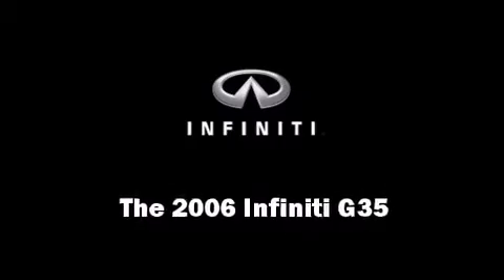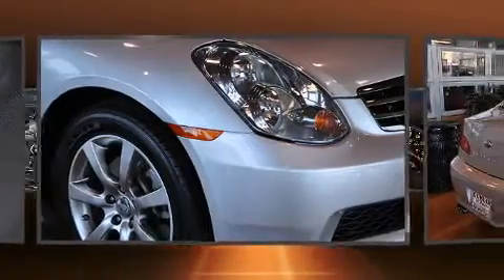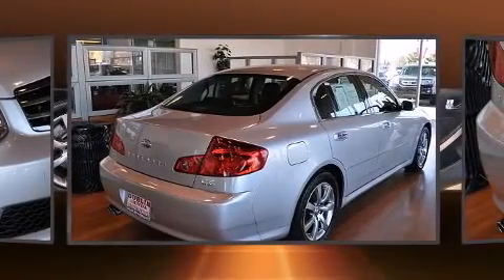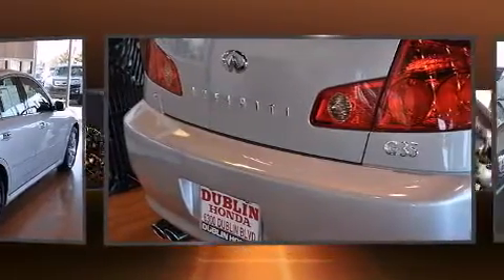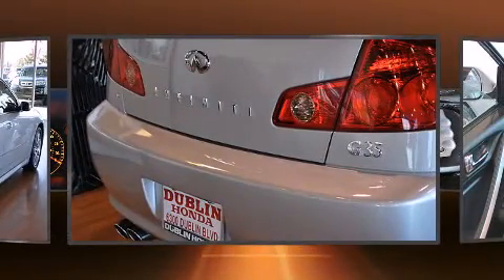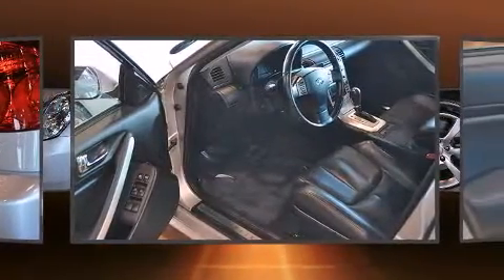Step into the 2006 Infiniti G35. With fewer than 50,000 miles on the odometer, this four-door sedan prioritizes comfort, safety, and convenience. A 3.5-liter V6 engine pairs with a sophisticated five-speed automatic transmission, providing a smooth and predictable driving experience.